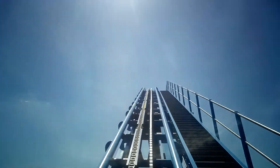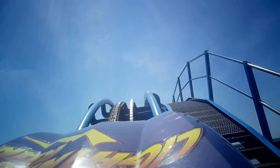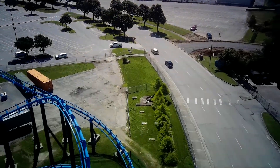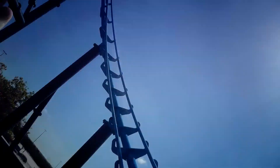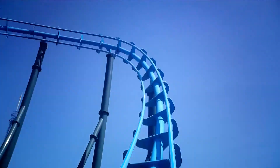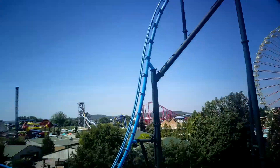I like that increase right there. Hands up papa. Oh boy! Whoa! Air time! Air time!